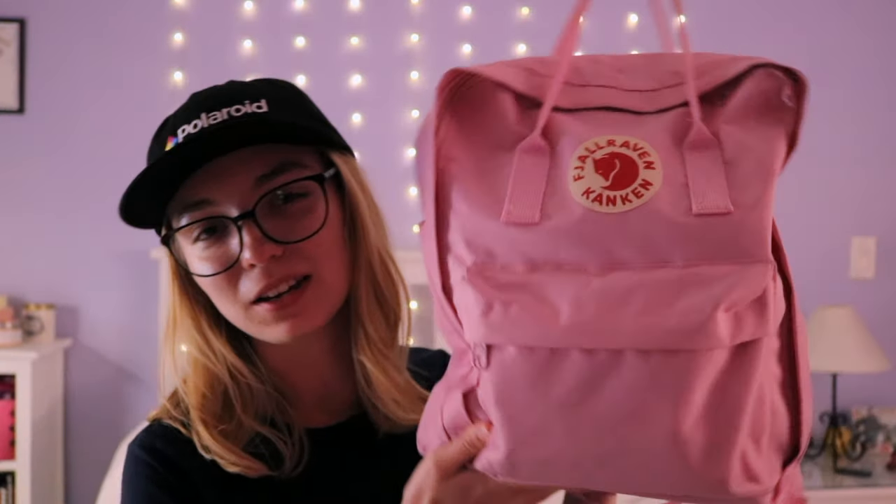I keep all of my stuff in one of these Kanken — I don't actually know how to pronounce it, I'm so sorry — bags that were super trendy in like 2016. It's a really comfy backpack and it holds a ton of stuff as you can see. The shape is actually really convenient; it makes it super easy to stack all my things. I'm going to start off with this little front pocket.